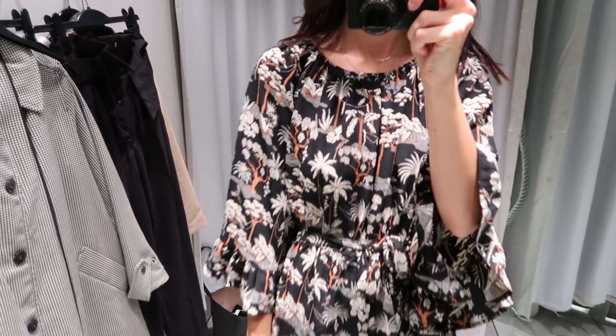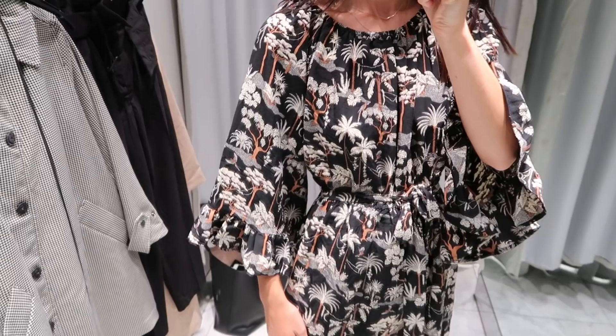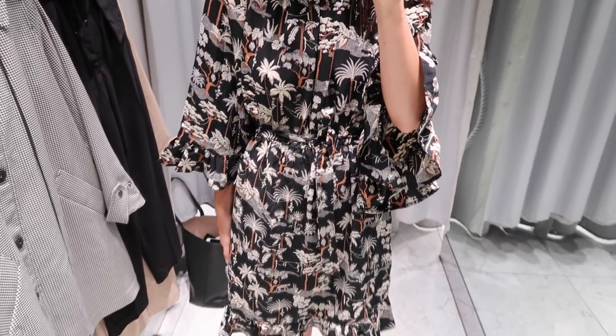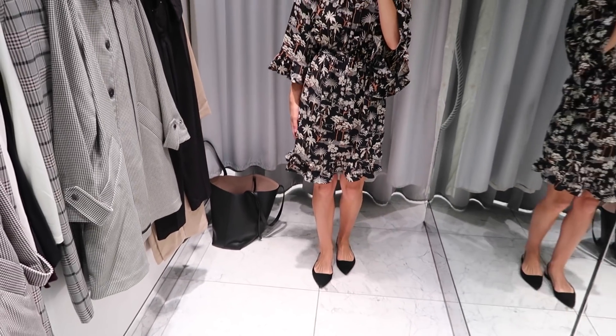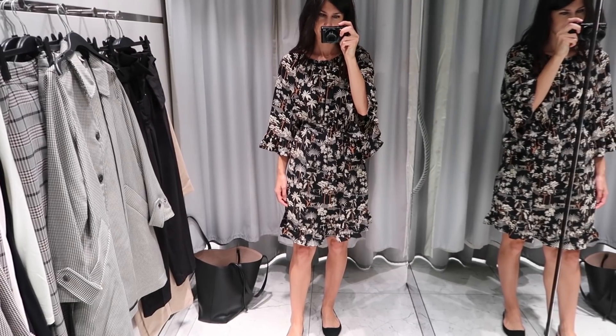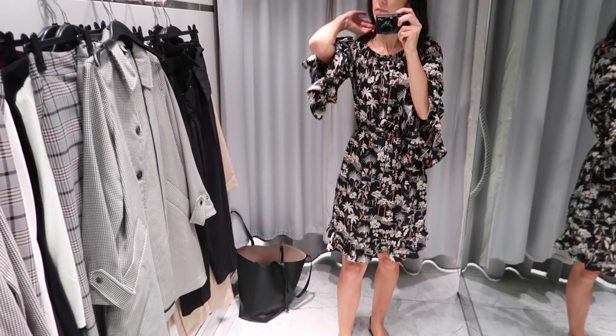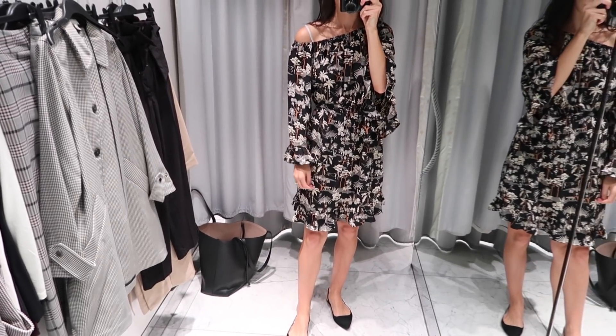One thing H&M do really well is printed dresses, and when I spotted this one I really wanted to try it on — it looked like the type of thing you could take from work to weekend and I love that versatility. This one cost $40, an absolute steal, and I'm wearing size 36 or Australian 8. It was a relaxed fit — loose through the body then cinching in at the waist with an elasticated panel and a tie, which made it look a lot nicer. The neckline is also elasticated so you can pull it off the shoulder for the weekend, which I think is very cool.